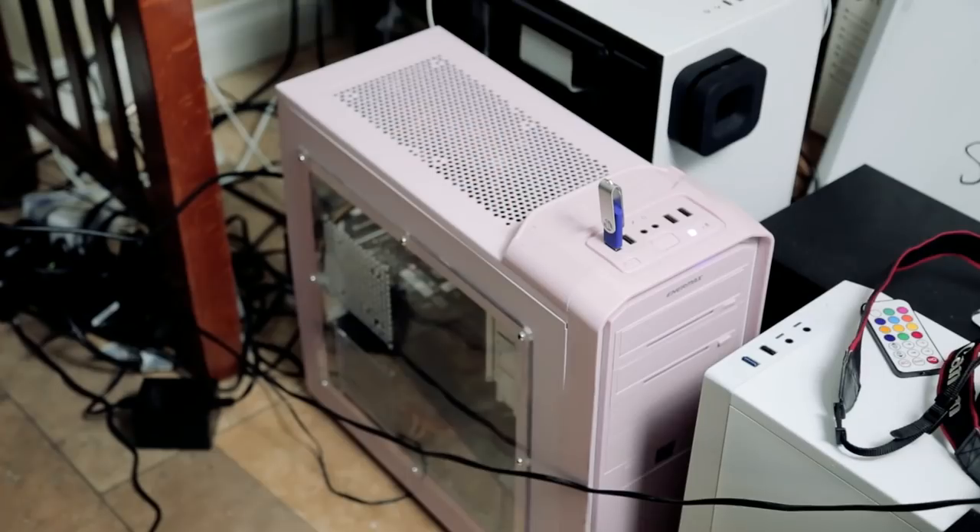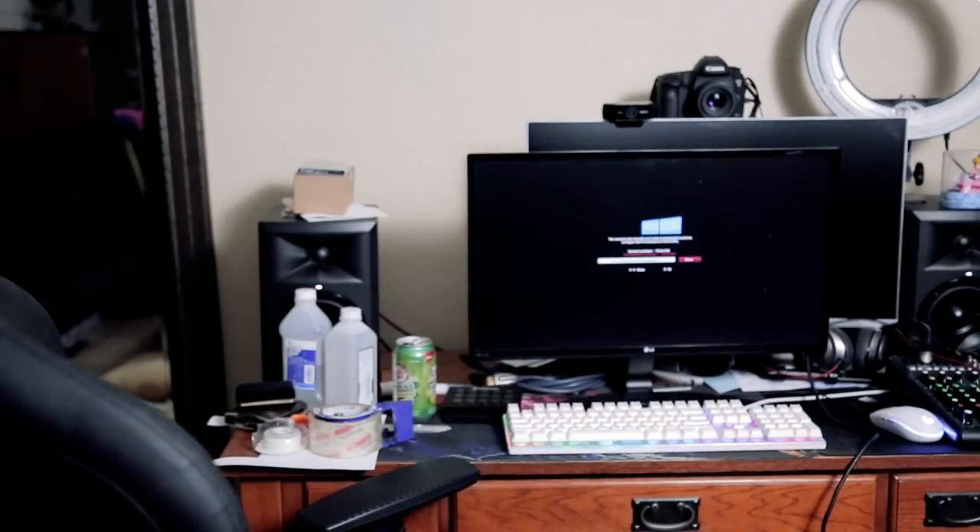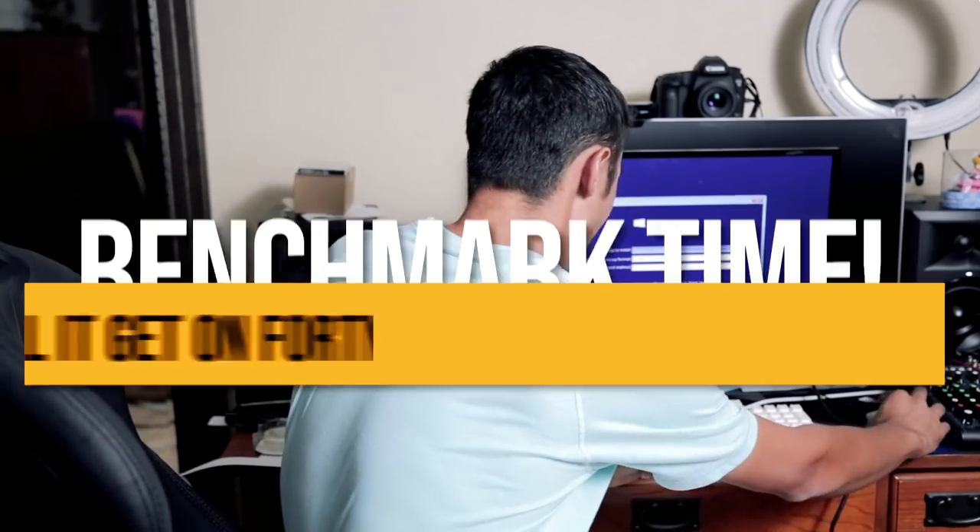I've got the computer here on the floor with a Windows 10 USB stick. Going to hit the switch on the power supply and... I'm so sick! Oh my god, this is so sick. I am so excited to benchmark this!